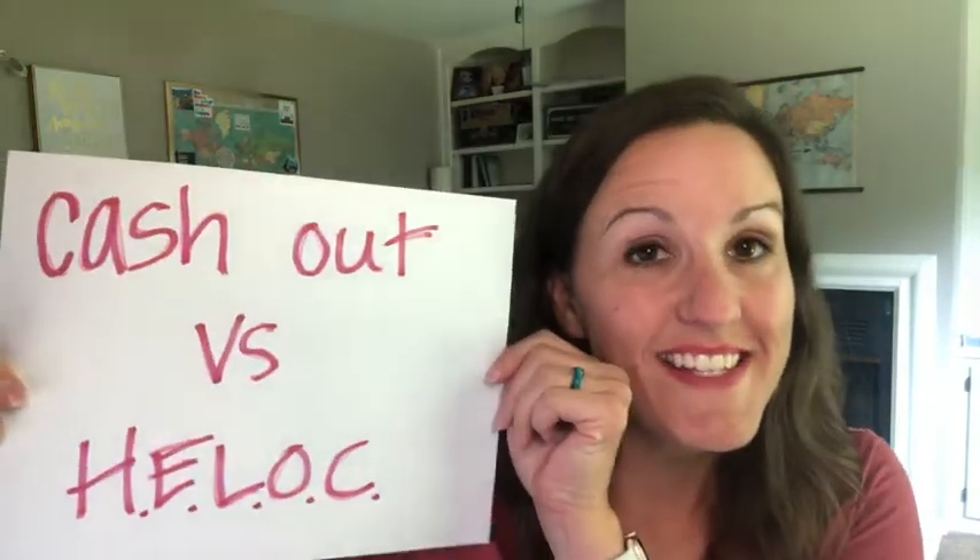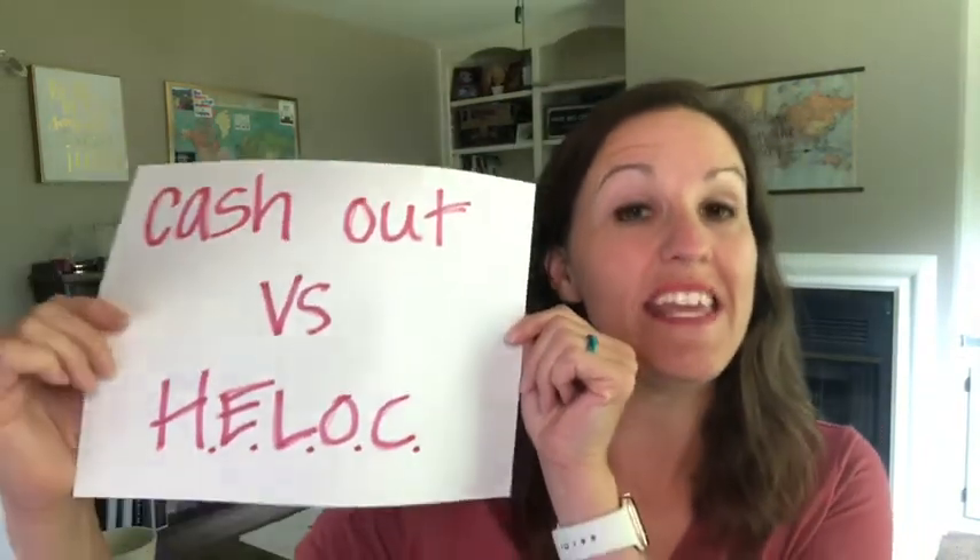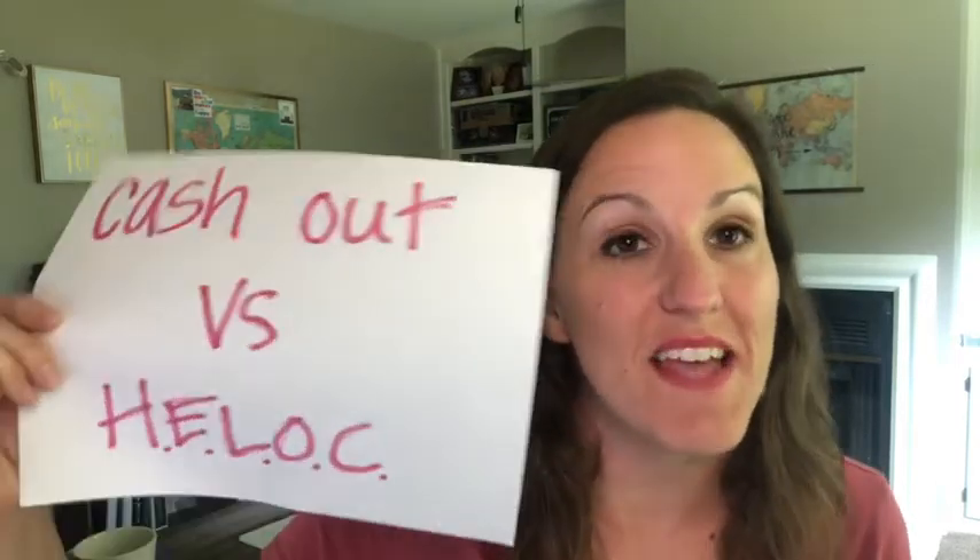Today we are talking refinancing — cash-out versus HELOCs, home equity lines of credit. Interest rates right now are the lowest I've seen them since January, and if you've even slightly been considering changing your mortgage around or doing a refinance, now is the time to investigate.